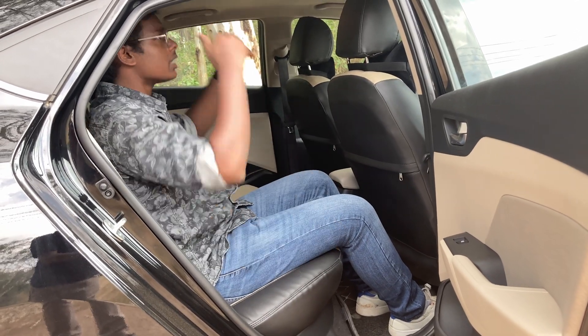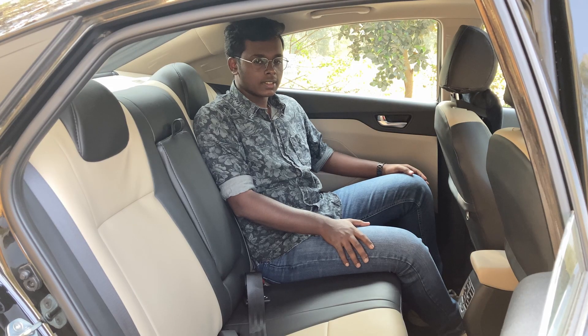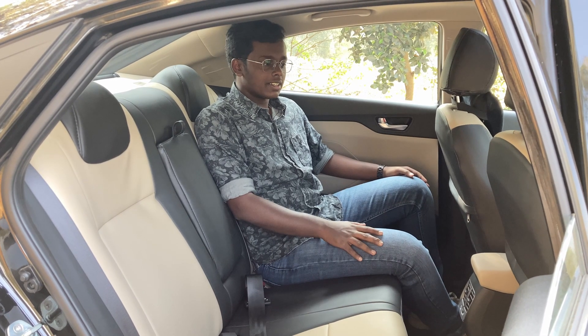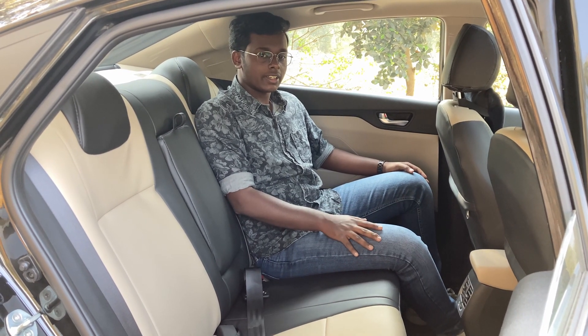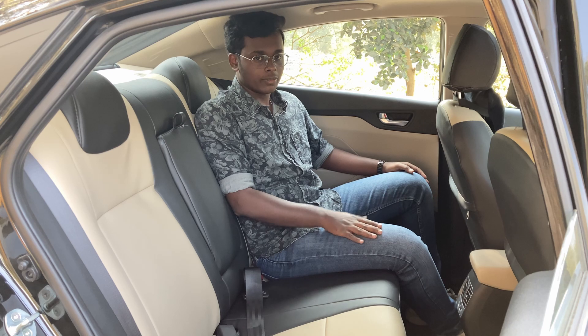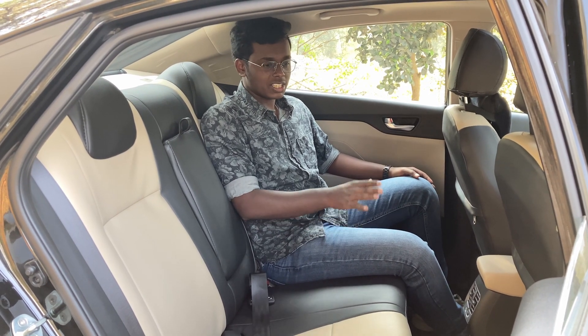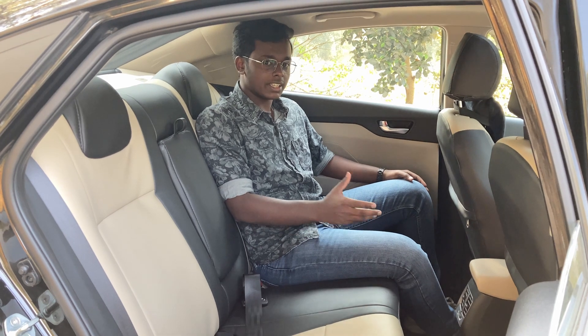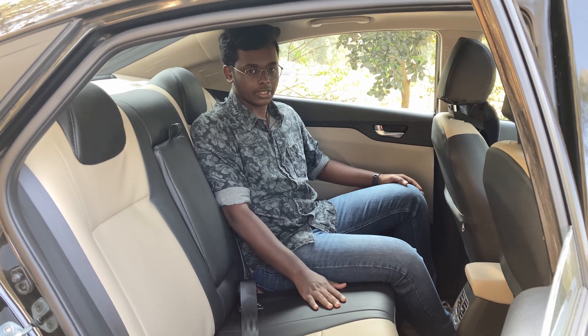The headroom is just sufficient for a person of my height. At the back, leaving the space concerns aside, the ride quality is really good in the all-new Verna with very less road noise coming inside. The new suspension tuning is better than the previous Verna because small potholes and bumps aren't felt much in the all-new Verna.